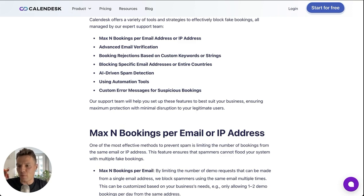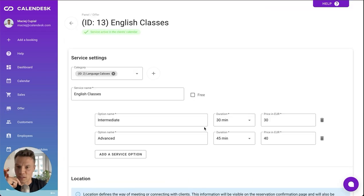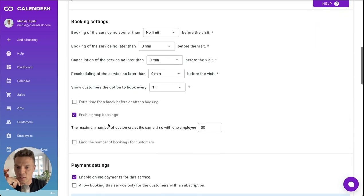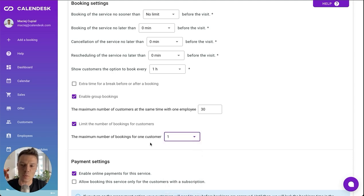For example, if you want to limit bookings per email, you can go to Offers in the Calendesk admin panel and edit your service. There's a setting called 'Limit the number of bookings for customers.' If you set it to one, the same email address won't be able to make more than one appointment.